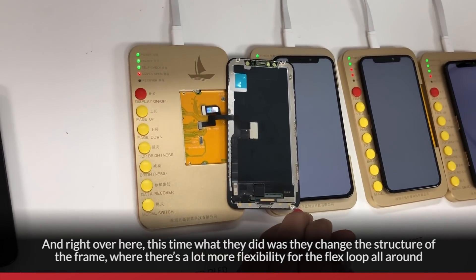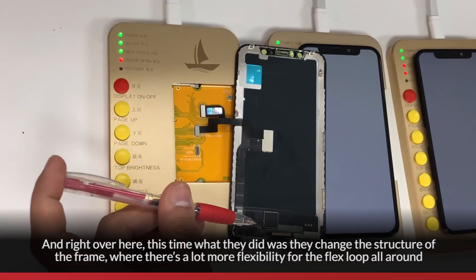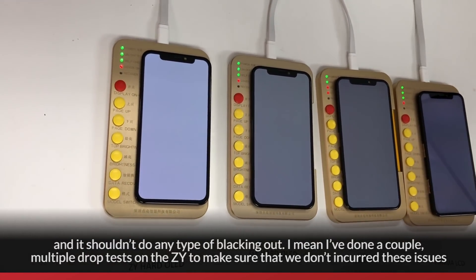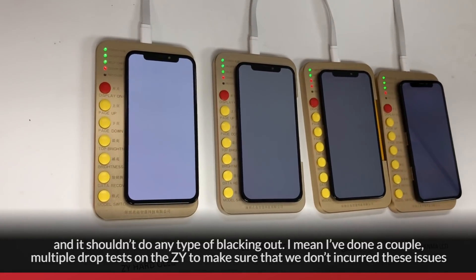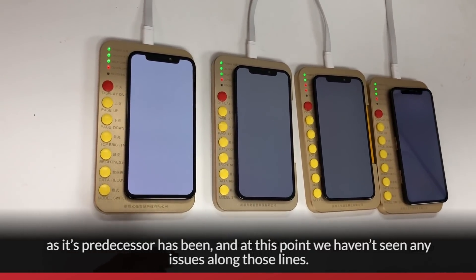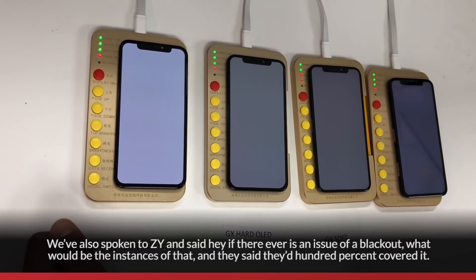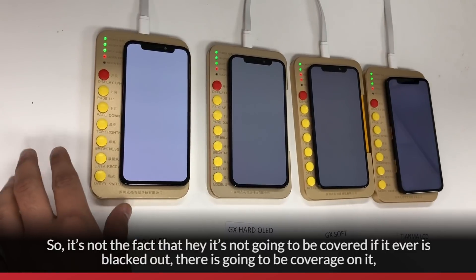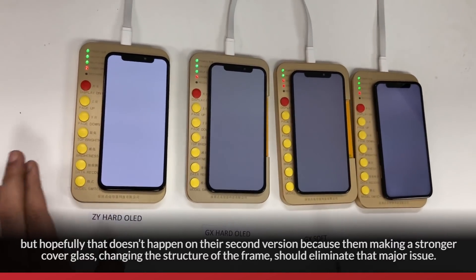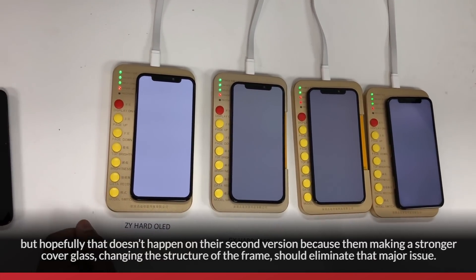This time, what they did was change the structure of the frame so there's a lot more flexibility for the flex to loop around, and it shouldn't cause any type of blacking out. I've done multiple drop tests on the ZY V2 to make sure we don't incur these issues like its predecessor. At this point, we haven't seen any issues. We've also spoken to ZY and they said if there ever is a blackout issue, they'd 100% cover it. Hopefully that doesn't happen on their second version, as the stronger cover glass and redesigned frame should eliminate that major issue.